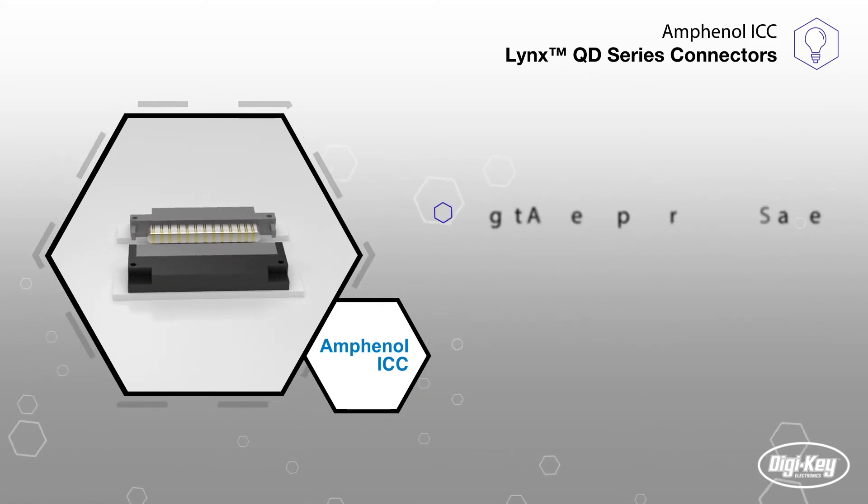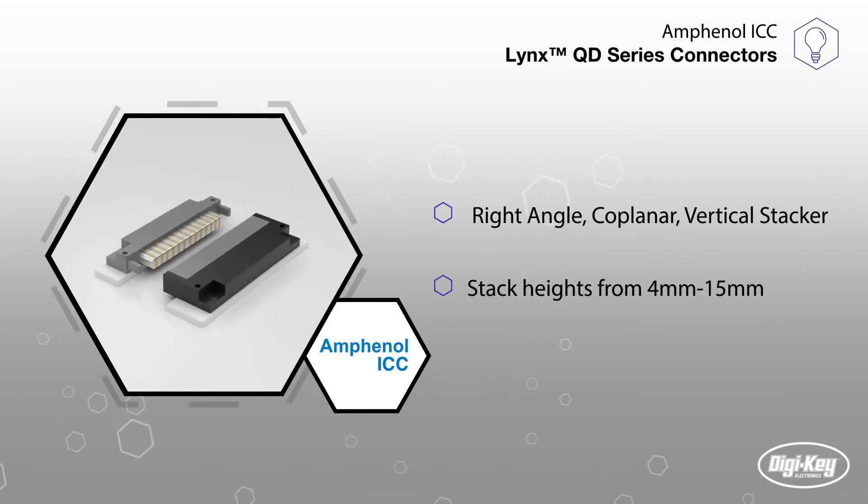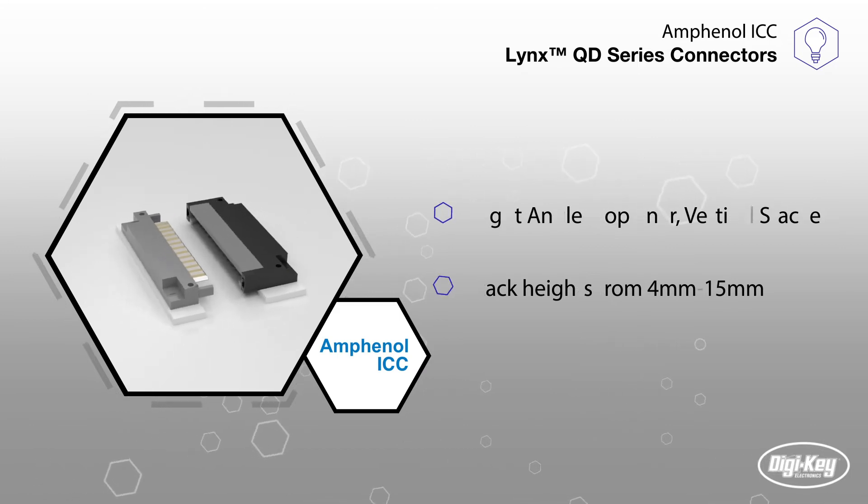They are available in right angle, coplanar, and vertical stacker form factors, and stack heights from 4mm to 15mm to deliver flexibility for the toughest design requirements.